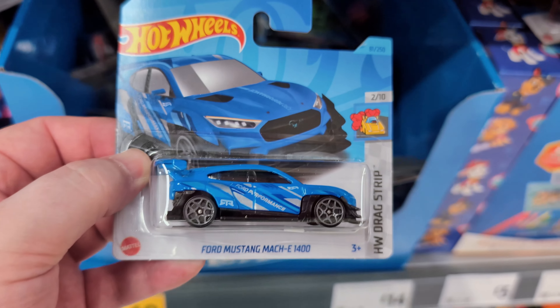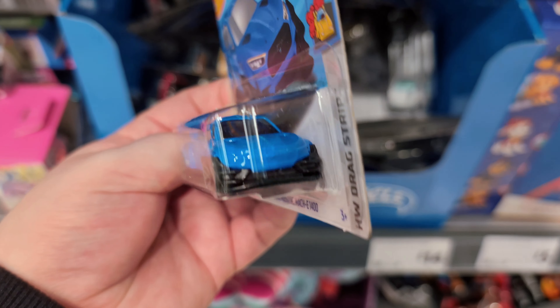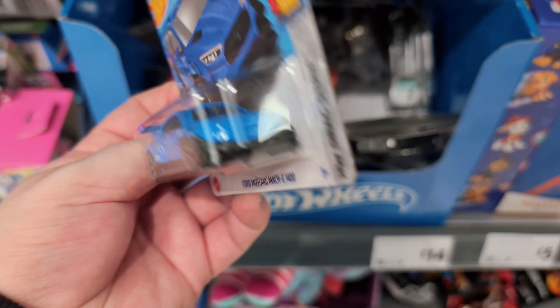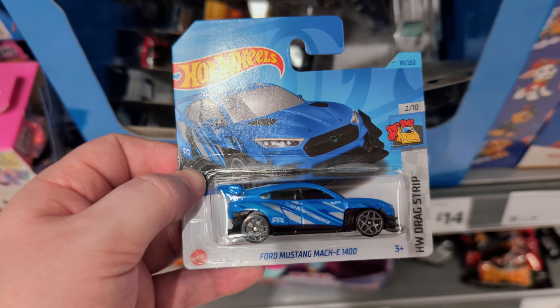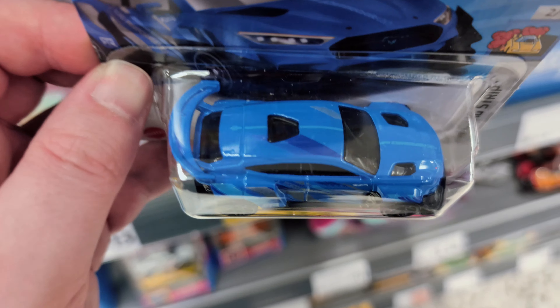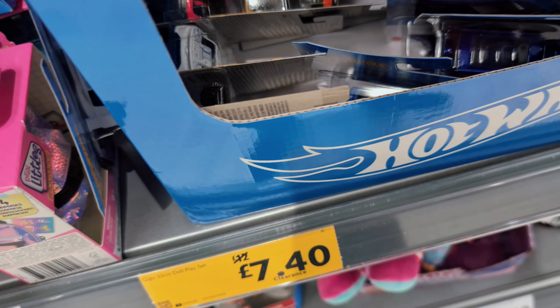The Ford Mustang Mach-E 1400. It's a cool casting but I don't like that it's completely plain on the front, so it's not very collectible for me. I do like the livery though - Ford Performance livery and the blue on it is nice as well.